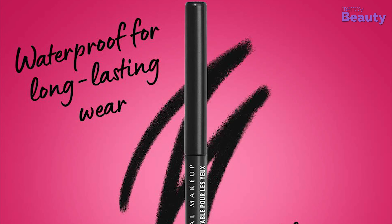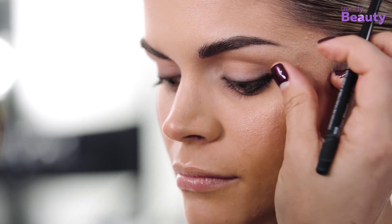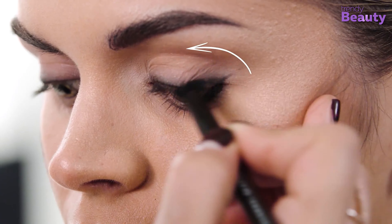The NYX Professional Makeup Retractable Eyeliner is an ideal option for tight lining and waterline, and it is also waterproof in nature. Apply the product by drawing along your lash lines and waterlines, then continue out past the outer corners of the eyes to create a wing. In this way, you can achieve the eye look of your dreams.